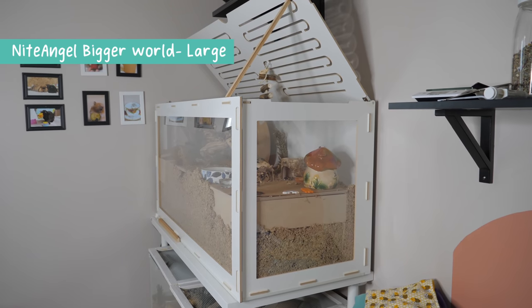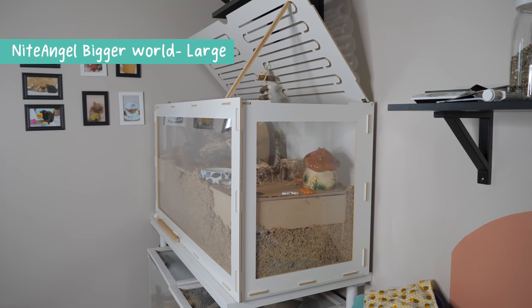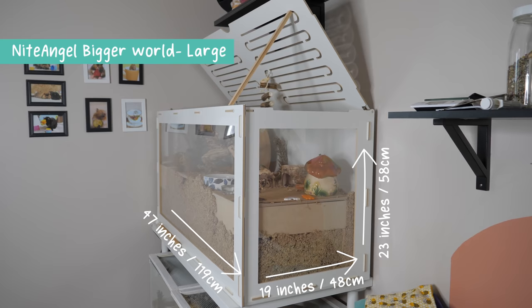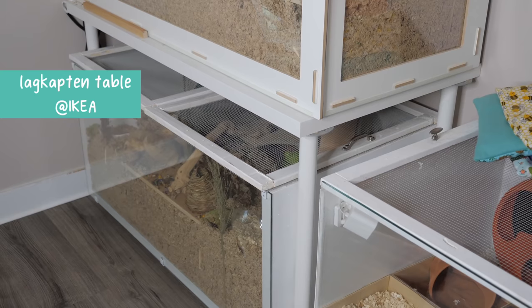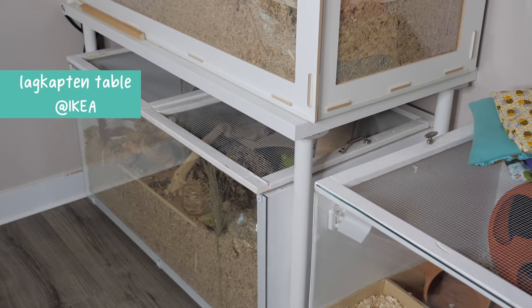My next enclosure is the Night Angel Bigger World large enclosure. This was sent to me by Night Angel and it is 47 inches by 19 inches by 23 inches, giving you a total of 893 square inches of floor space. I also have the Night Angel enclosure sitting on top of the Lack side table.